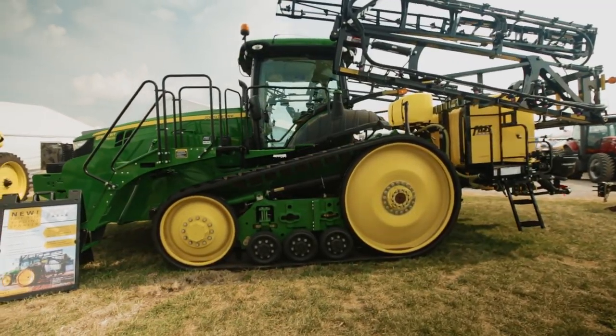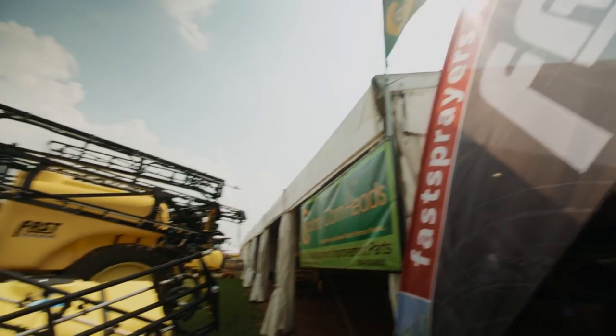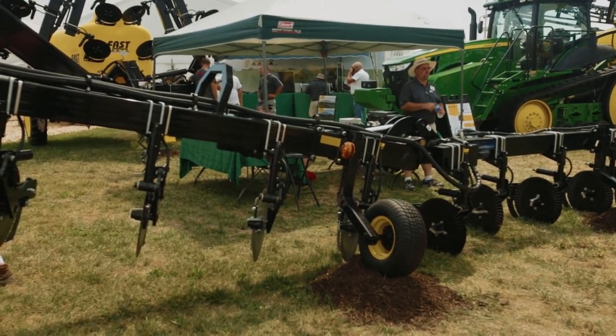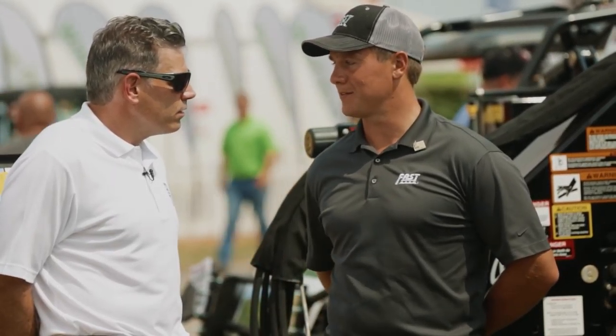We've had some customers running the tracks out in the field, and they've really talked about the compaction that we're able to decrease with the tracks. Compared to tires, it's around a 58% reduction in ground pressure.